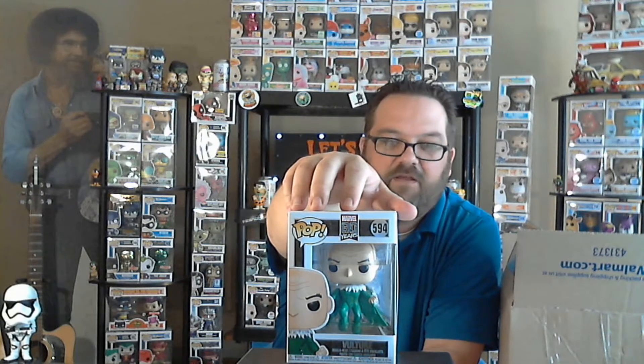Let's pull out one of the pops — three, two, one. Vulture from the 80 Years Marvel collection. That's very cool. First appearance in the Amazing Spider-Man — it is Vulture. That's a really neat looking pop. As you guys know, I don't collect a lot of Marvel, but I am really starting to enjoy a lot of these 80-year boxes. I love the backs, I love the first appearance information on there. I do really like these 80-year pops. I'm not sure if I'm collecting them yet or not, but I do like them.